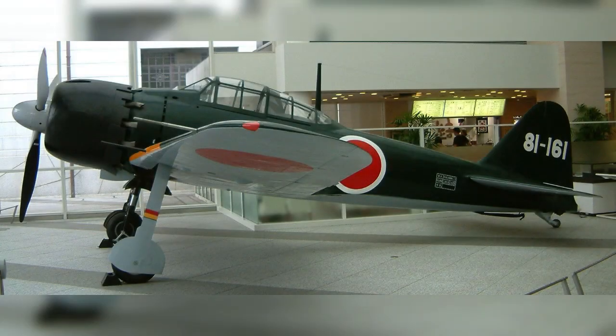In summary, the A6M-5 was a Japanese fighter aircraft that gained recognition for its agility, long range, and early successes in World War II. While its combat effectiveness diminished as the war progressed, its impact on aviation history and its legacy as an iconic symbol of Japanese military aviation remain significant to this day.